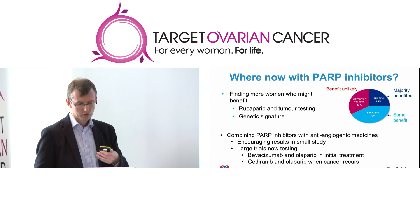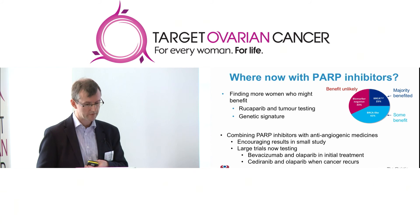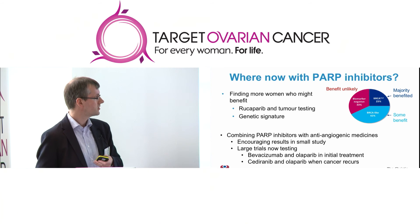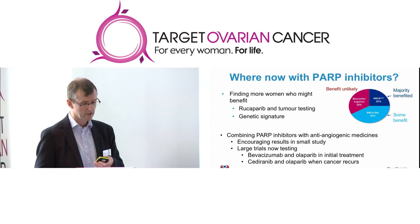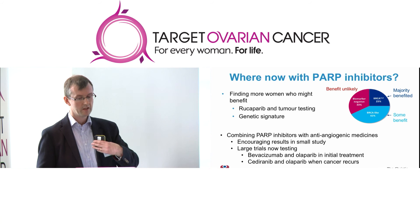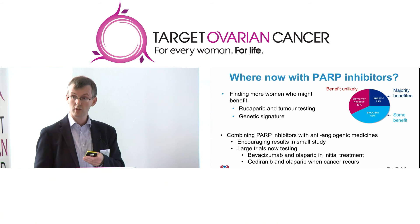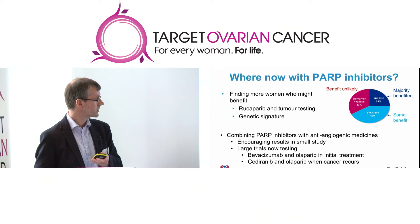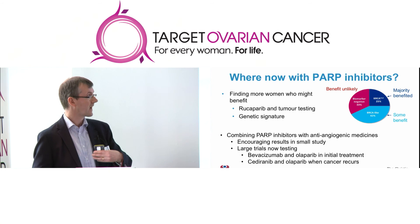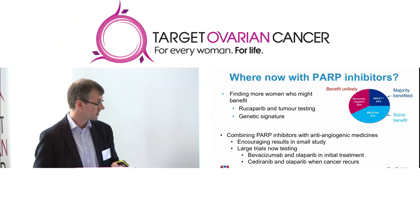The other strategy being investigated is combining PARP inhibitors with anti-blood-vessel treatments. There are two large trials now ongoing: a trial in Europe looking at the combination of Avastin and Olaparib in the initial treatment of ovarian cancer, and the ICON-9 trial in the UK, which will look at giving sedirinib and Olaparib as part of treatment for ladies whose cancers have recurred and are due to start more chemotherapy.